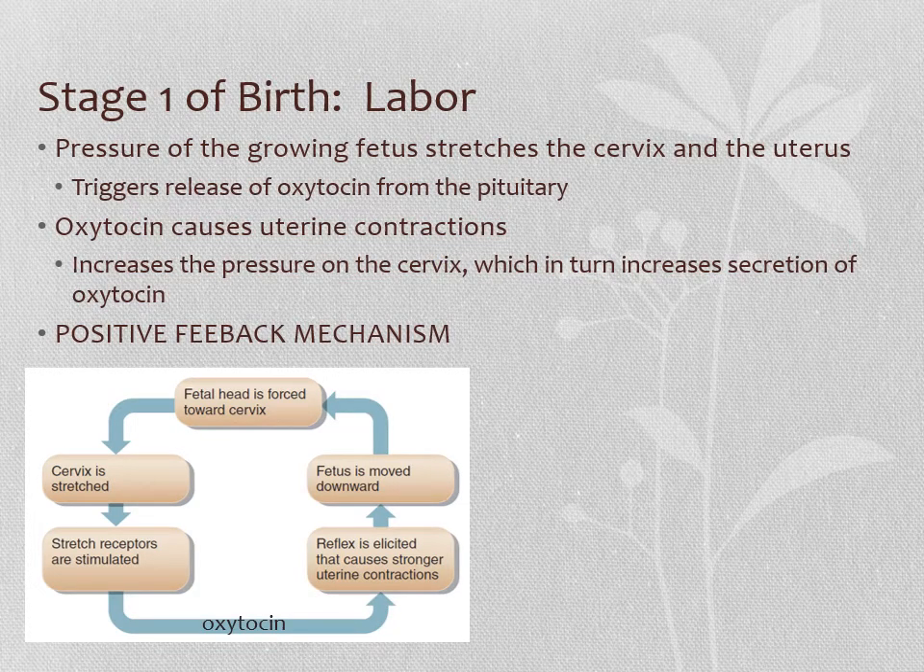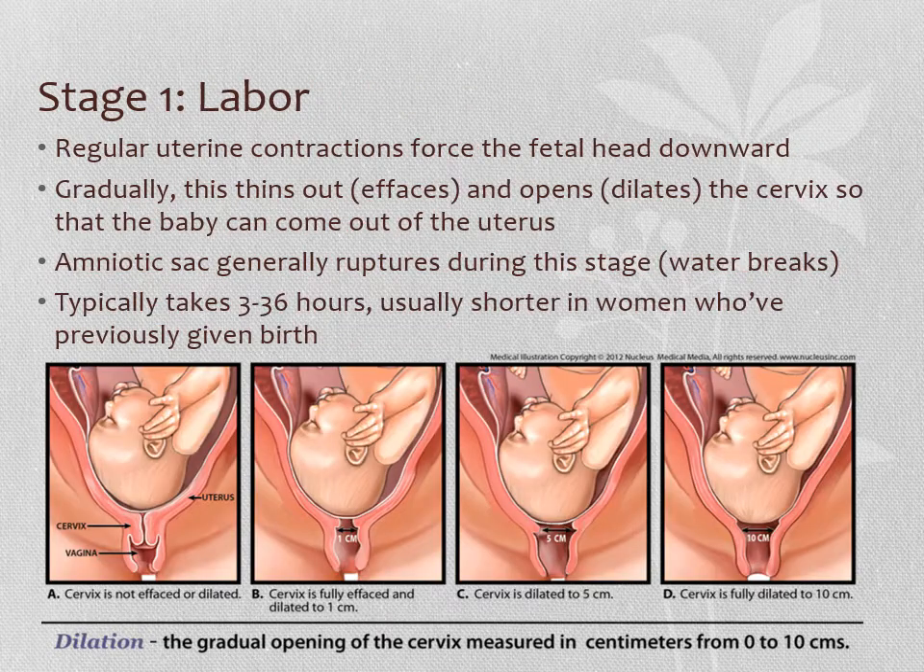So again, those uterine contractions push the baby's head against the cervix; the cervix getting stretched signals the pituitary gland, which causes oxytocin release, which causes stronger contractions — so it builds and builds. Our goal is to get a fully dilated, fully thinned-out cervix so there's no longer any barrier to pushing the baby out. That cervix was acting like a closed door. This stage of labor generally takes anywhere from about three to 36 hours — typically shorter in women who've given birth before, and longer in first-time births, though these are general rules of thumb and vary tremendously.